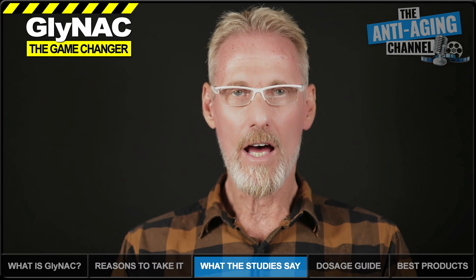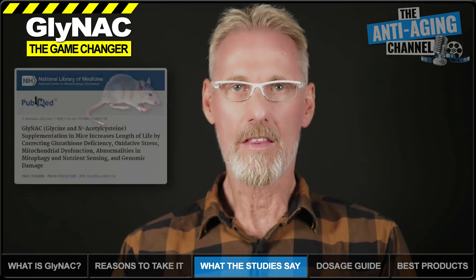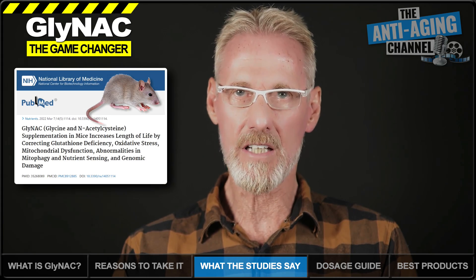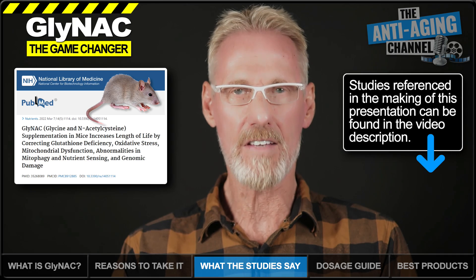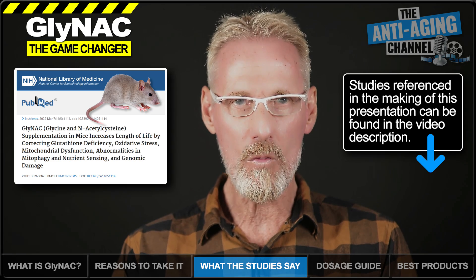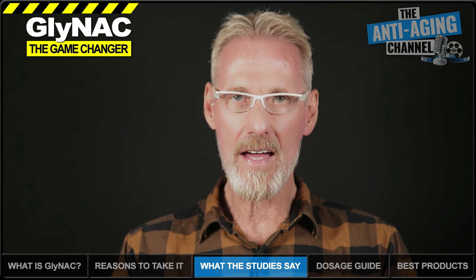I'm going to briefly go over the results of three recent GlyNAC studies, comprising one mouse study and two human studies. The mouse study, first published last year, found that following 12 weeks of daily GlyNAC supplementation in old mice, glutathione levels rose to nearly match those found in young, healthy mice. GlyNAC supplementation also resulted in significant improvements in several hallmarks of aging. In fact, an average lifespan extension of 24% compared to untreated control mice was recorded, which is quite astonishing. But it's human study data that we're really after, and as we'll see, that data does not disappoint.